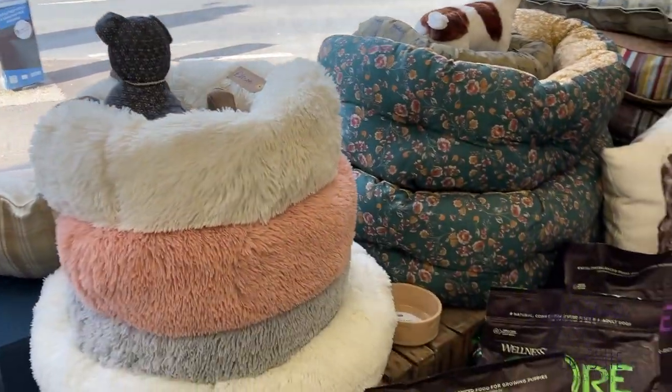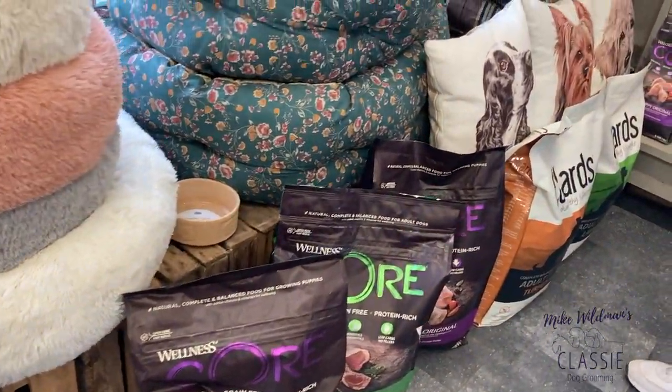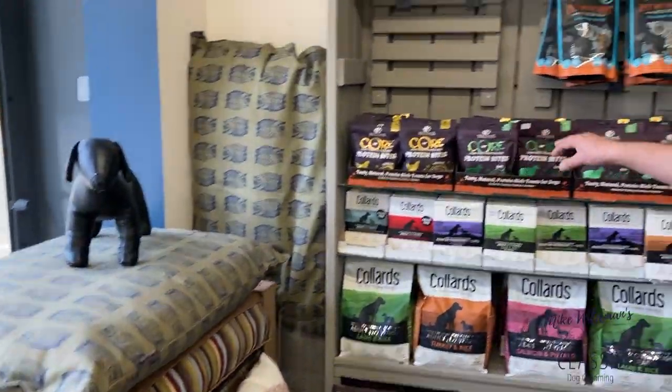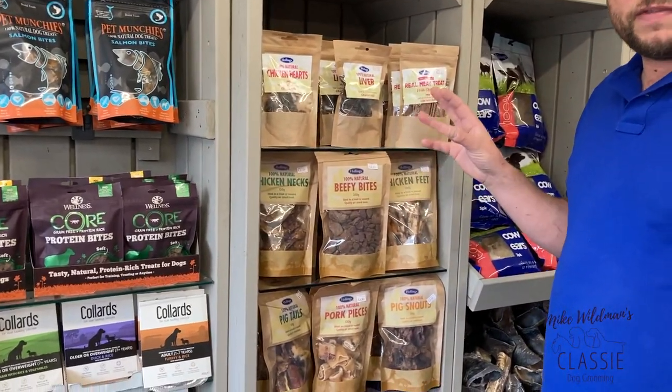We have our dog food range — we do just two ranges: the Wellness Core and the Collards as well. We do the Collards also in wet trays. We have some natural protein bike treats there and all our treats are on the natural range side.